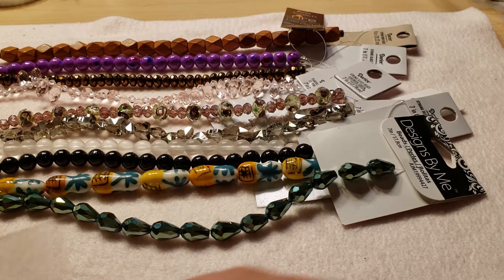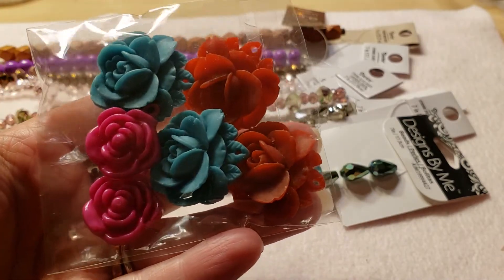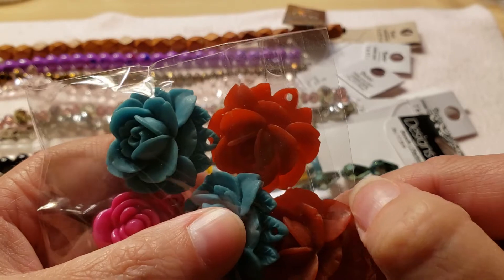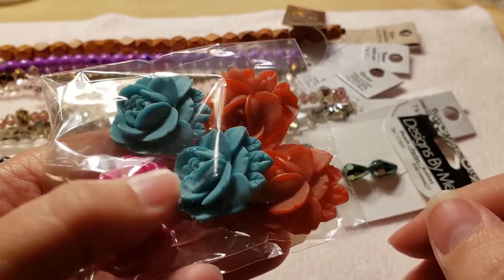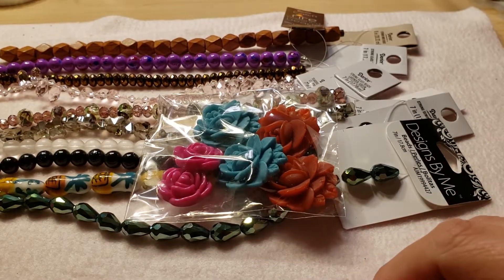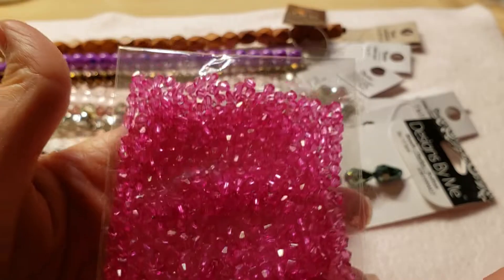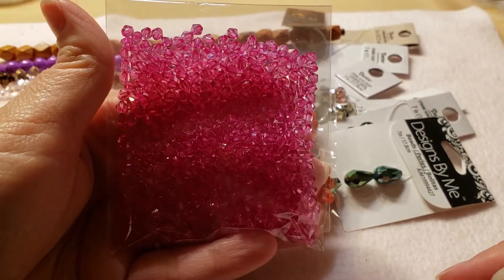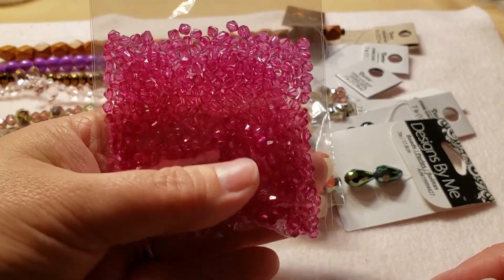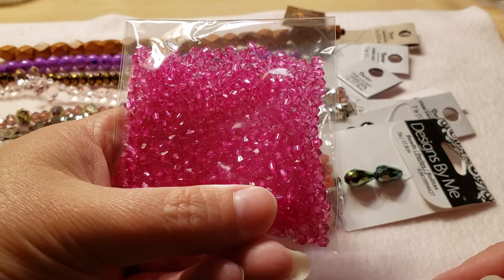Then we also have some acrylic flower beads — no clue what I'm going to do with these because I really don't use acrylic or plastic. They are cute and maybe I could make some kids' jewelry with them. And then last but certainly not least is this huge bag of pink bicones — they're probably acrylic, I would say four millimeter, but they're still very pretty and they definitely have their purpose.